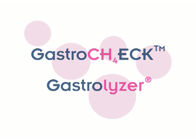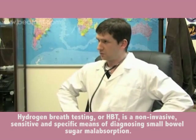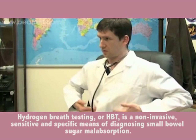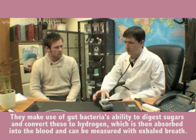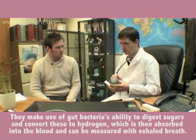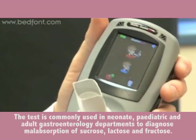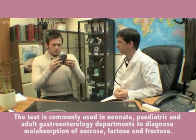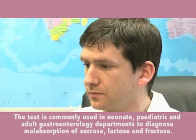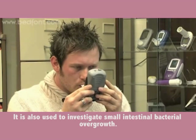The Gastro Check Gastrolyzer hydrogen breath testing (HBT) is a non-invasive, sensitive, and specific means of diagnosing small bowel sugar malabsorption. It makes use of gut bacteria's ability to digest sugars and convert these to hydrogen, which is then absorbed into the blood and measured in exhaled breath. This test is commonly used in neonatal, pediatric, and adult gastroenterology departments to diagnose malabsorption of sucrose, lactose, and fructose.